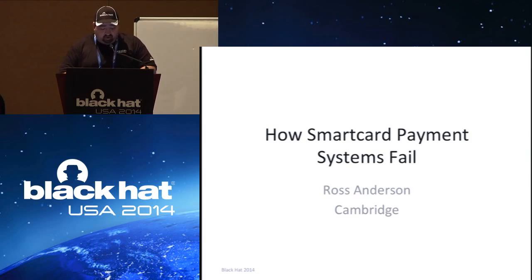This session is 'How Smart Card Payment Systems Fail,' presented by Professor Ross Anderson. He is a professor of security engineering at Cambridge University and author of Security Engineering. Thank you and please enjoy the briefings.